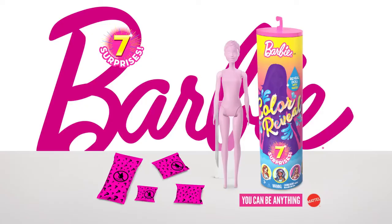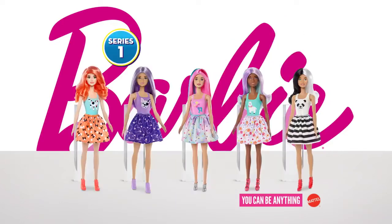Ta-da! Barbie Color Reveal doll. Surprises revealed with warm and icy water dolls. Each sold separately. You can be anything.